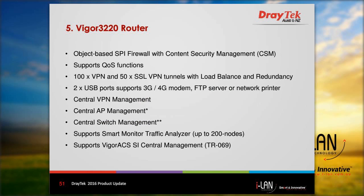Here is a list of some features of the Vigor 3220. These include SPI firewall and content security management, quality of service, 100 VPN tunnels, 50 SSL VPN tunnels, and two USB ports. The router also includes central VPN management, central AP management, and central switch management, which will be available in the near future. It can be used with a smart monitor to monitor up to 200 nodes and can also be managed by Vigor ACS SI.